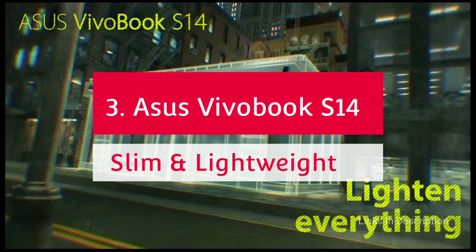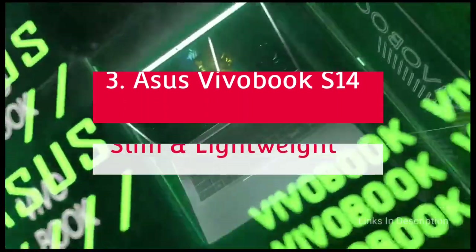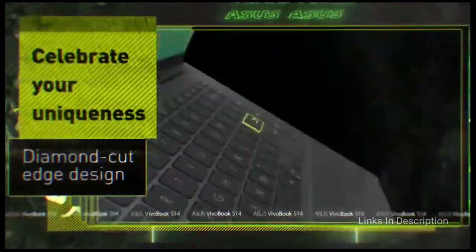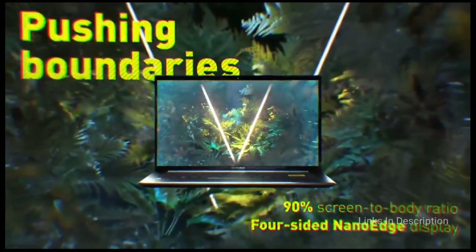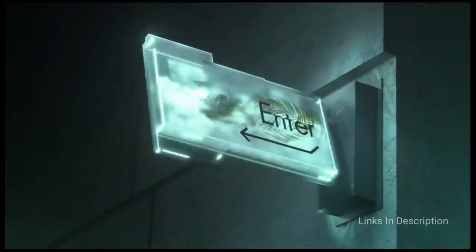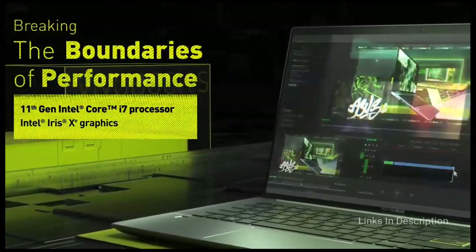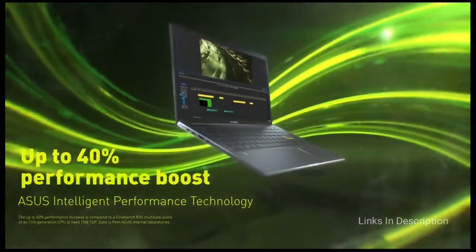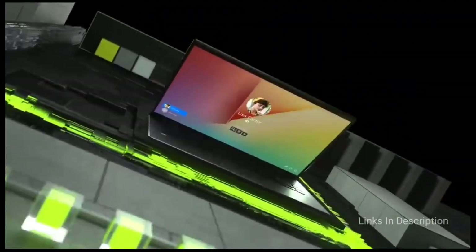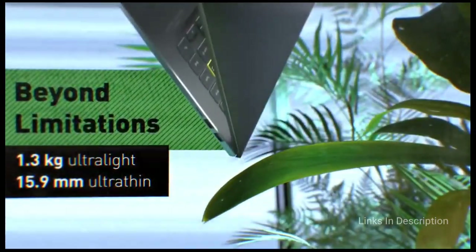Asus Vivobook S14 — the best slim and lightweight laptop powered by Intel Core i7. This ultra-slim, super-light entry from Asus is wrapped in an all-metal chassis. The Vivobook S14 earns praise not only for good looks but also for reliability, design, and sturdy build. Open the lid and you find a full-size keyboard with a color-blocked enter key. Asus has also supplied a set of exclusive stickers for the lid to personalize it. Even with a 14-inch display, it has a thickness of just 15.9mm.